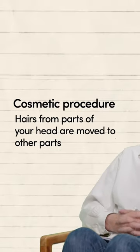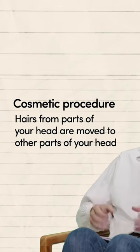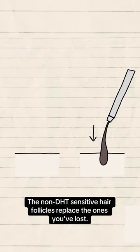It's a cosmetic procedure that involves harvesting hairs from one location and then planting them in the locations where you do not have hair. The non-DHT-sensitive hair follicles replace the ones you've lost.